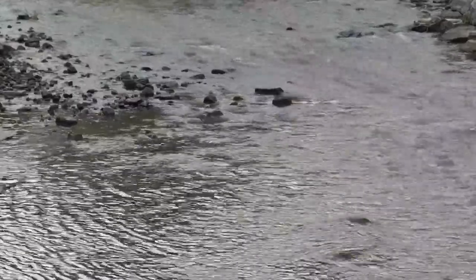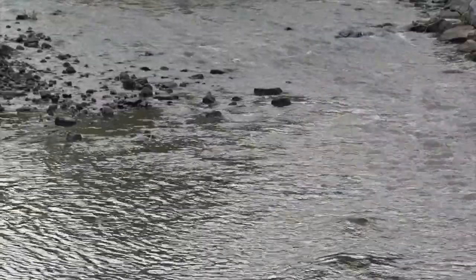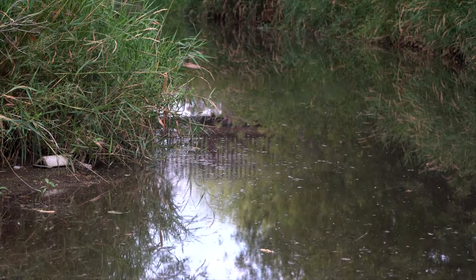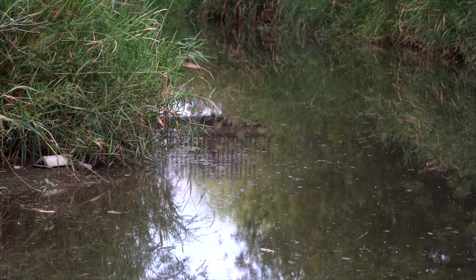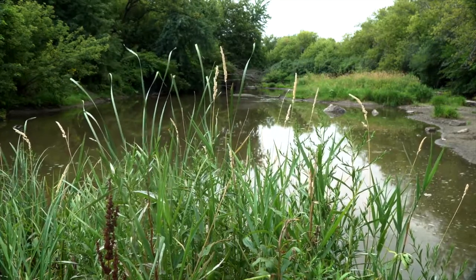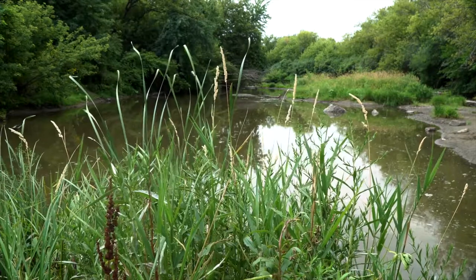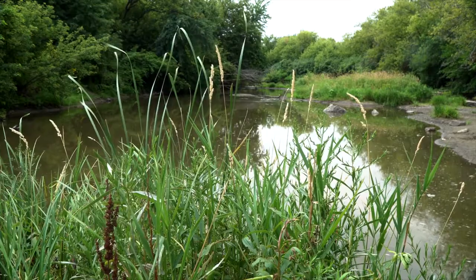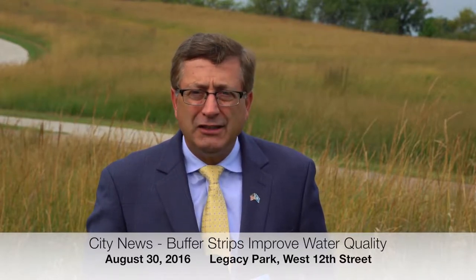Sioux Falls, this major source of drinking water — this primary source of drinking water we utilize every day for our personal quality of life, our personal enjoyment, and for business as well — this body of water called the Big Sioux, it's impaired. It's impaired, and it needs our help and our attention. All of you need to pay attention to this.